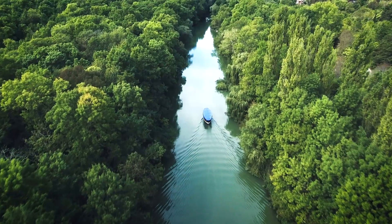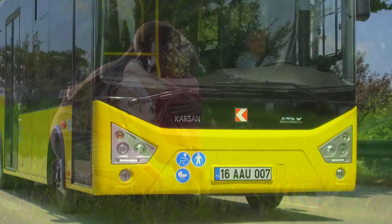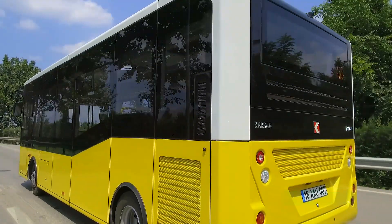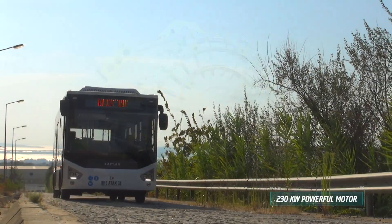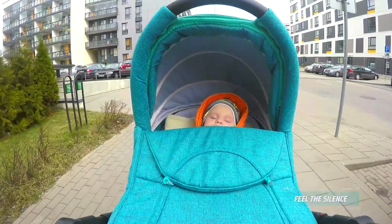ATTACK ELECTRIC considers the future of nature and humanity with its battery electric motor. Its zero-emission level takes the first steps in forming a greener and cleaner city. With its excellent driving performance and powerful electric motor, ATTACK ELECTRIC fits in every city's dynamics. Its silent motor doesn't disturb even a sleeping baby.